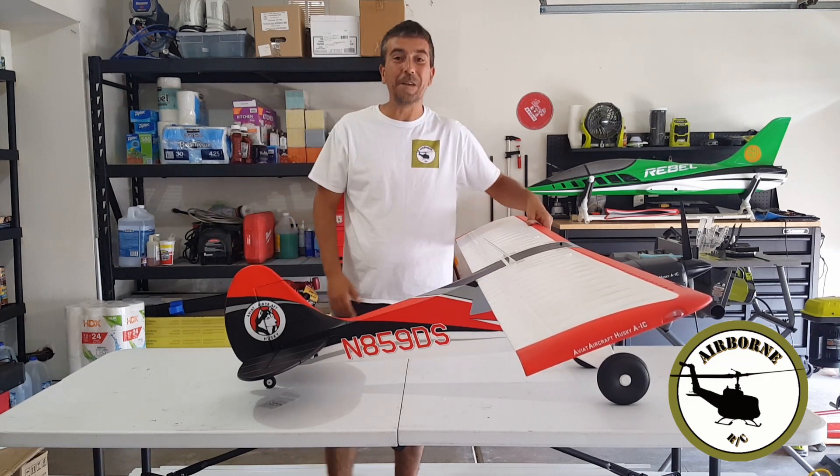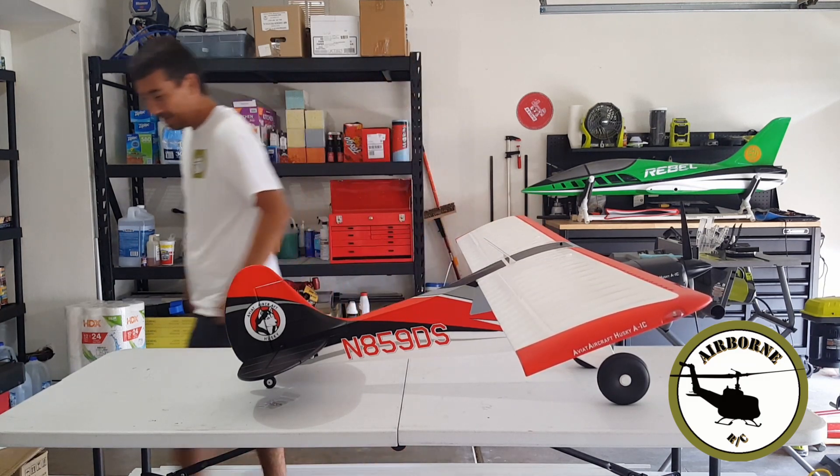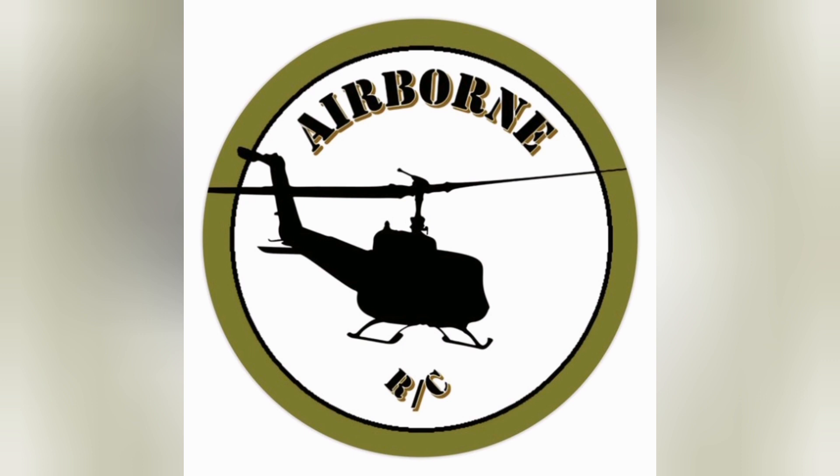Well guys, I hope you enjoyed the video. Nunes out. Get some, get some.